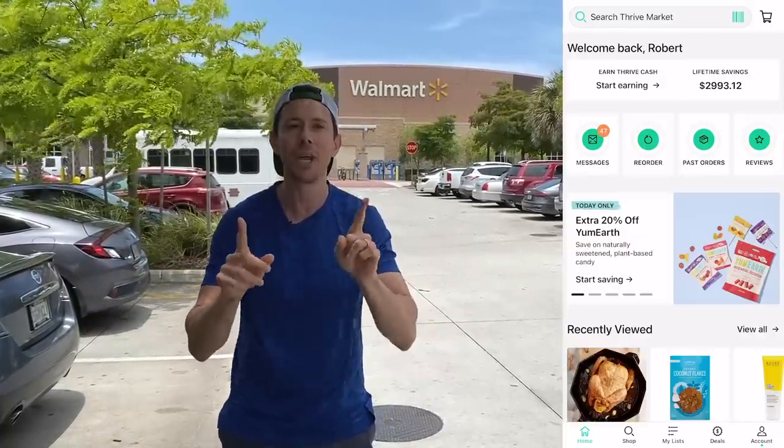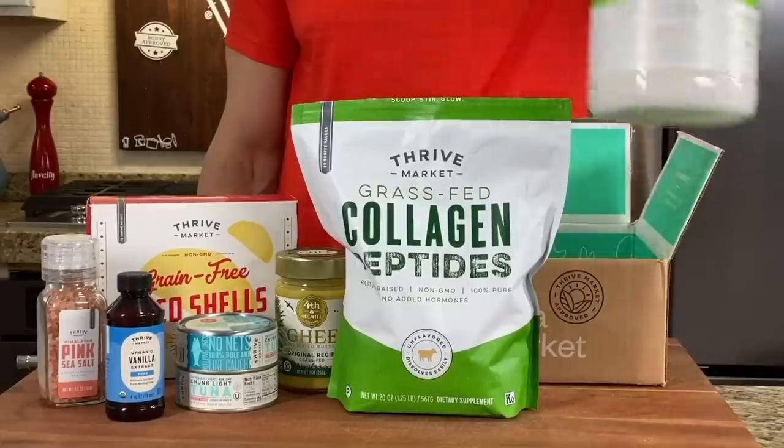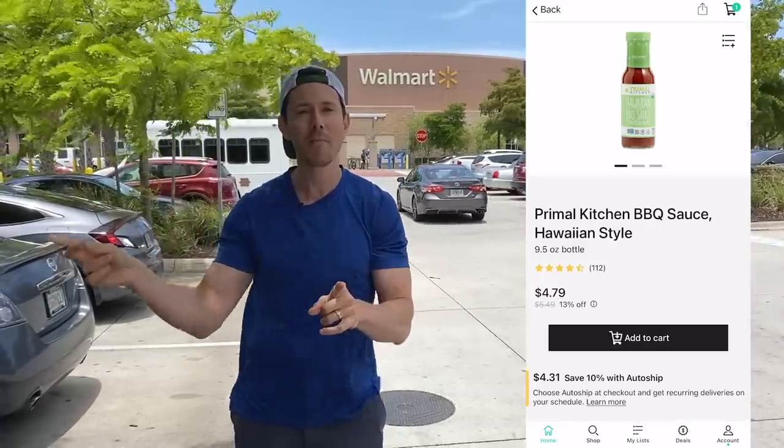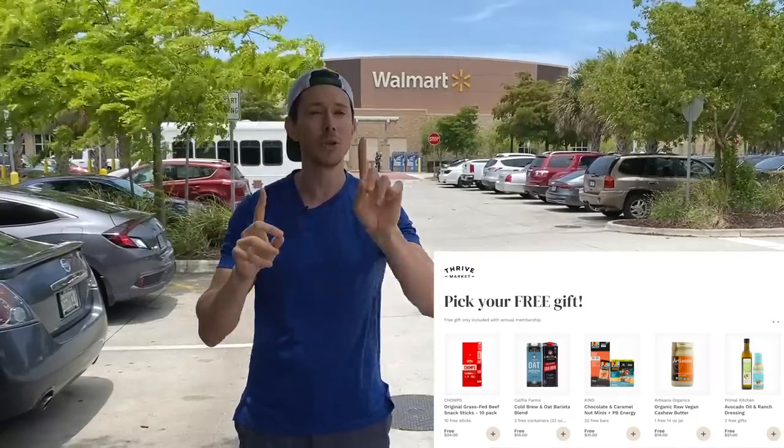Before we get in there, like, subscribe, and share — spread that FlavCity love. Also check out thrivemarket.com using my promo link down below. Thrive has been a supporter of my channel for six years and they have great healthy budget options. Per order you save about $32 compared to a grocery store, and the box comes to your door. They have a price scanner on their app — you can scan any barcode at any grocery store and it'll tell you if it's cheaper on Thrive Market. Right now FlavCity fans get 25% off their first order, a free gift up to $31 — including a bottle of Primal Kitchen avocado oil and ranch — and it's 30 days risk-free.